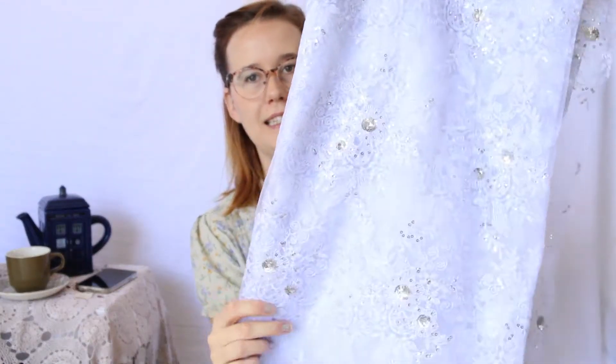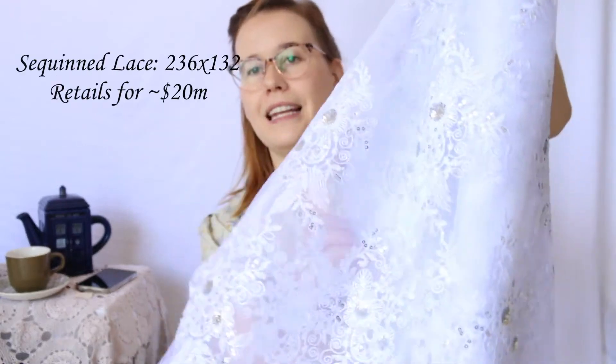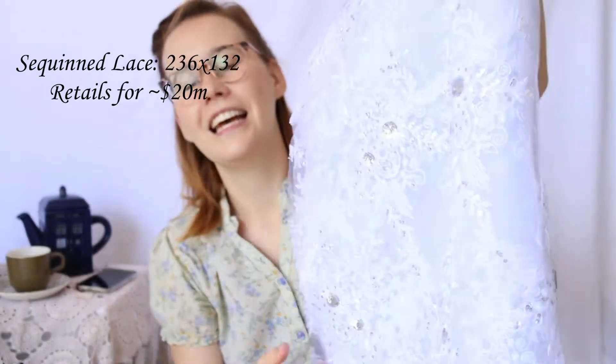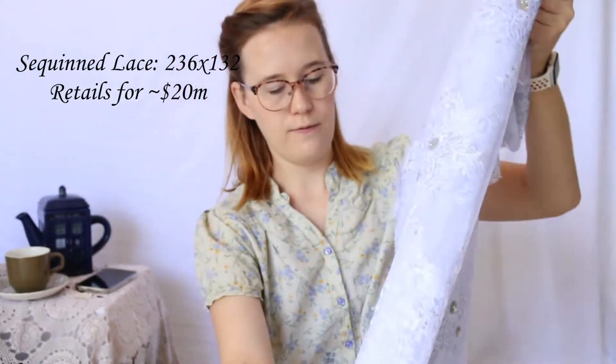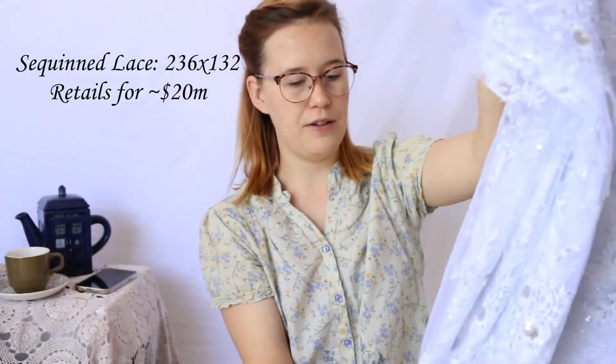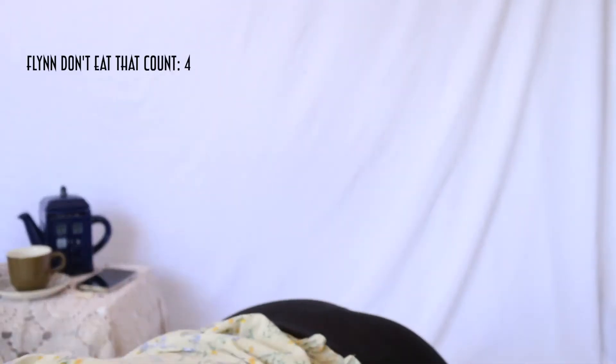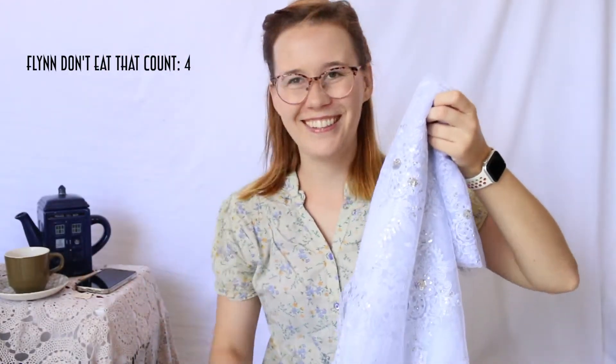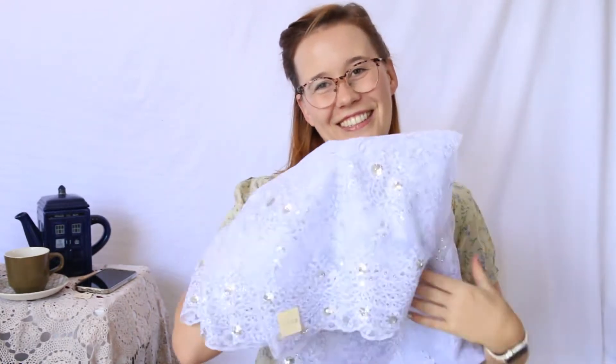The next biggest piece I got was probably this sequined lace. It's white or just off-white with sequined flowers and a sequined border all along it. And this one was $5 for all of this.